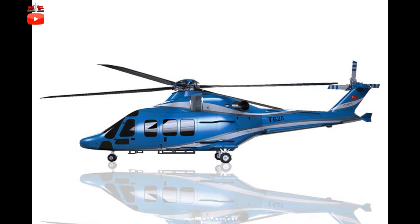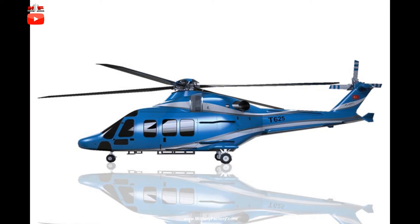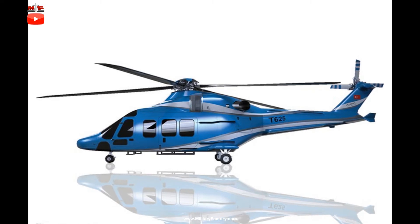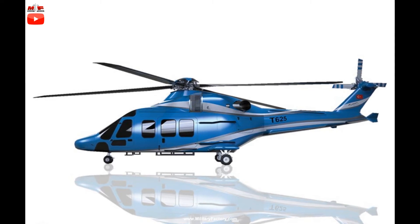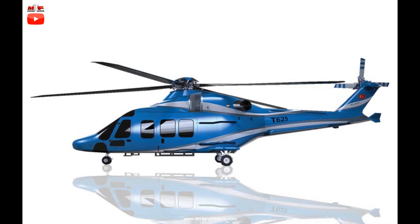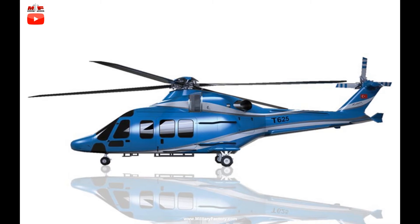Beyond its obvious military value, the T-625 will also be offered for civilian market roles to include VIP transport, oil and gas industry transport, search and rescue, and other roles typically slated for medium-class helicopters. The T-625 was born in a 2013 government-sponsored initiative for a multi-role helicopter platform.